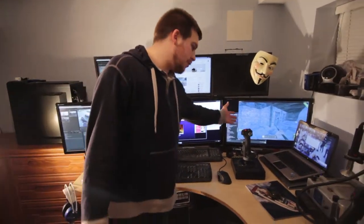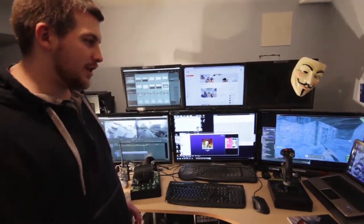I've got Rust open over here on the right, as you can see — we always leave that open. That's the advantage of having six monitors: you can be playing games while you're working, because we're awesome like that.